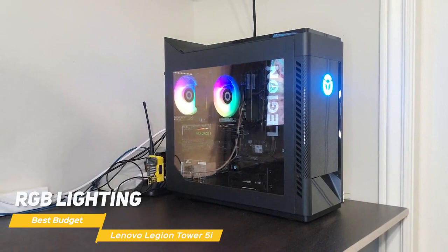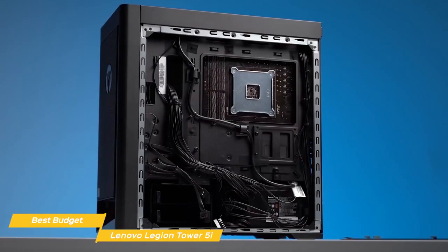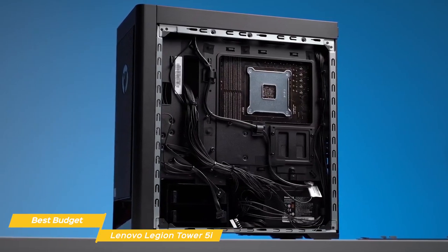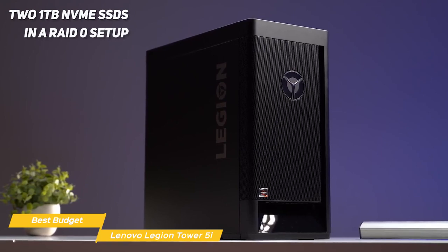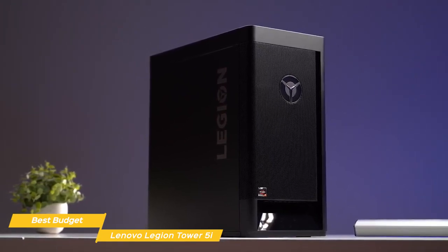Lenovo has also included RGB lighting in the system, which you can customize to match your style. When it comes to storage, you have an option of multiple NVMe SSDs and even a hard drive. The unit I have here has two 1TB NVMe SSDs in a RAID 0 setup, which provides super fast storage speeds.